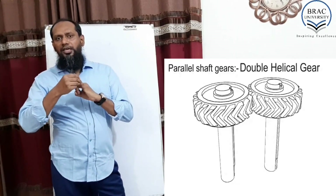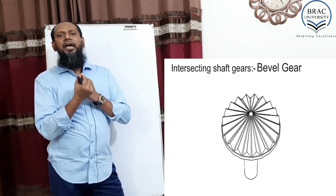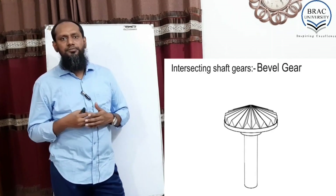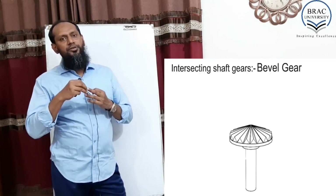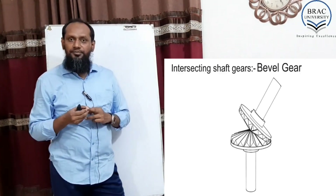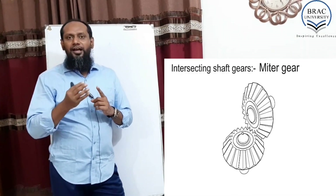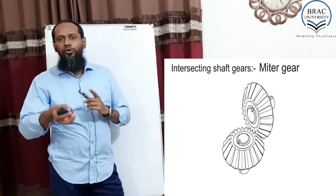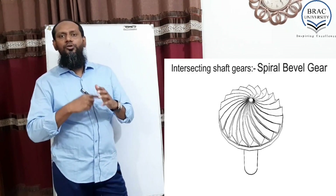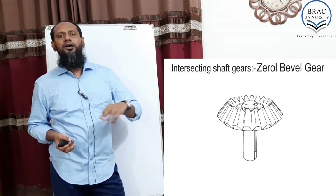Number one, gear can reduce the speed. Number two, gear can change the direction — like from this direction to that direction. Number three, it can increase the speed. Number four, it can change the form, like from rotational form to linear form, or linear form to rotational form. So gear is very, very important for robotics.